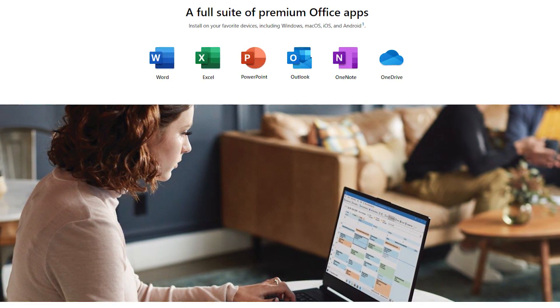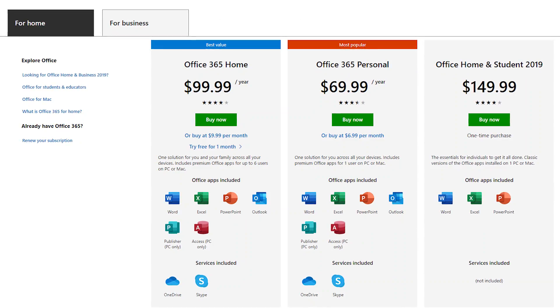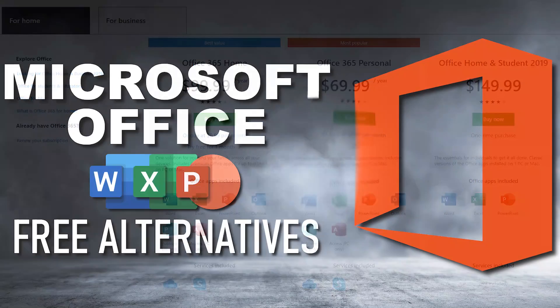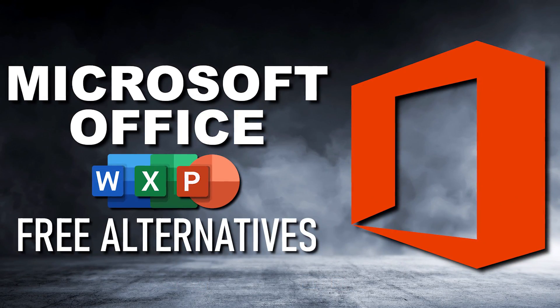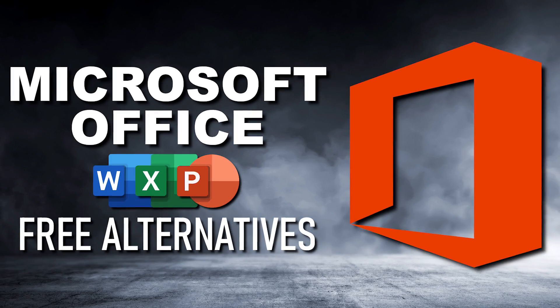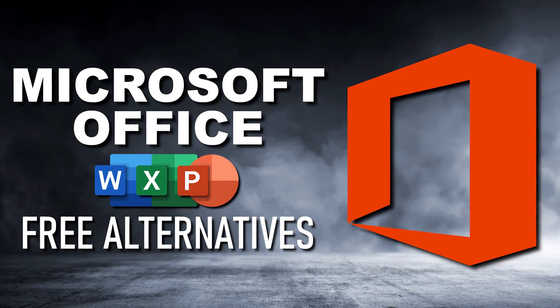While Microsoft Office is the most dominant player in the world of office suites, many people are turned off by its hefty price. Thankfully, there are many free alternatives with most of the same features. Coming up, based on the office suites we've used, I'll count down the top five best free alternatives to Microsoft Office.